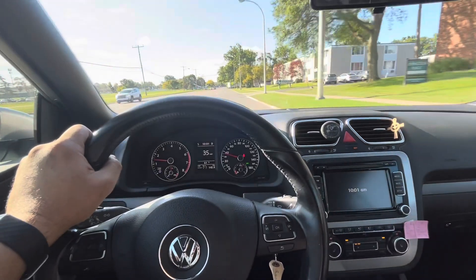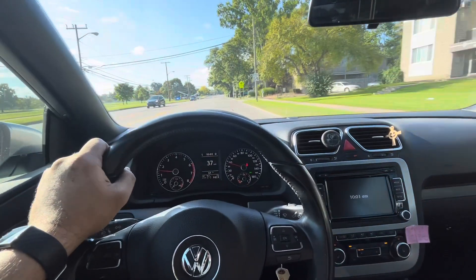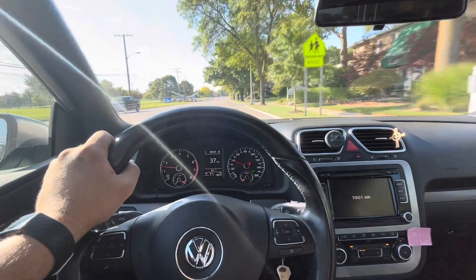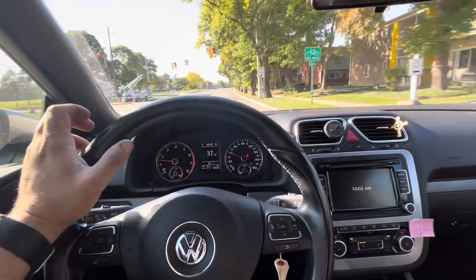I drove it again just now and now I'm getting it to misfire if I put it under load really hard. A good way to do that is to put the engine in a higher gear than it would normally be in on its own.